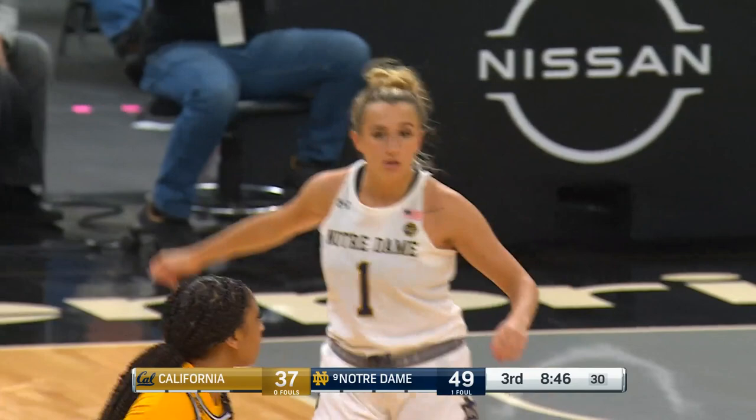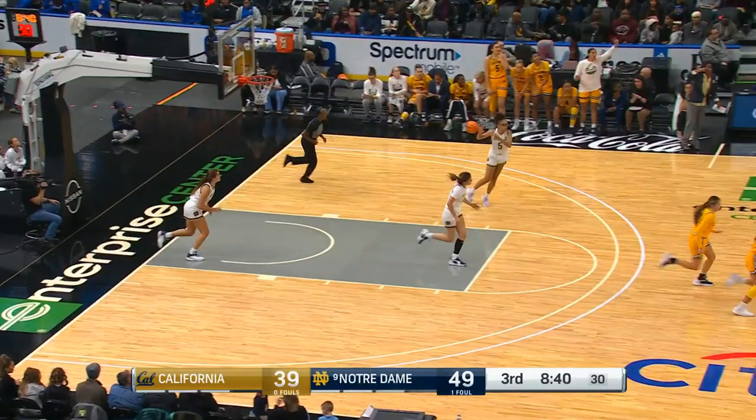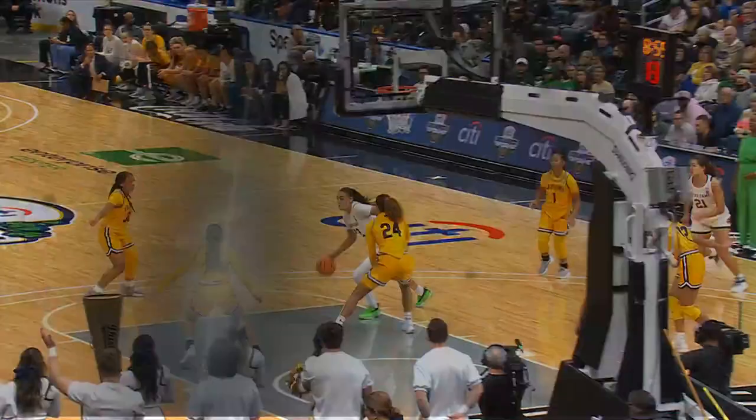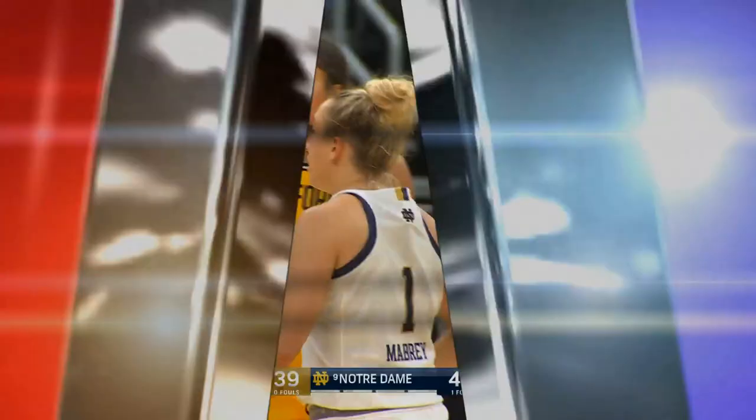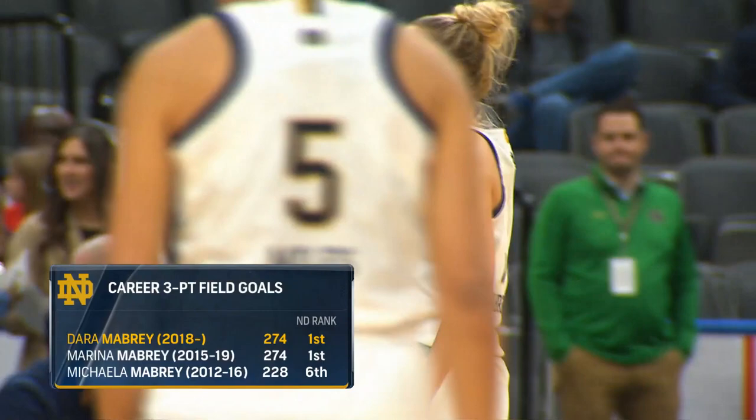Beautiful pass up the floor for the easy one. That three-pointer by Dara Mabry now ties her sister Marina for all career three-pointers. Locked and ready — little step back, finds enough space and puts it up. There's the Mabry sisters: Marina and Dara now tied at 274 triples in their careers.